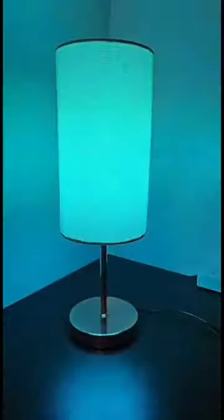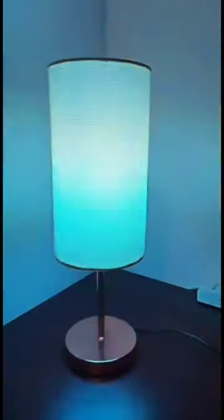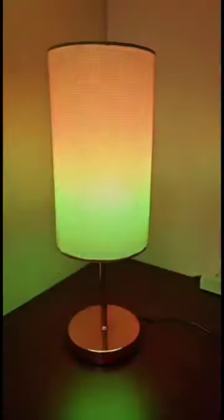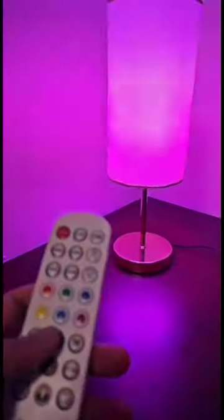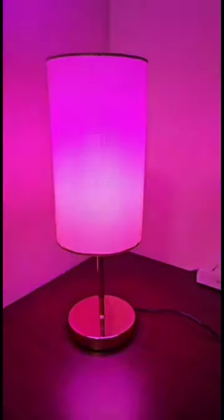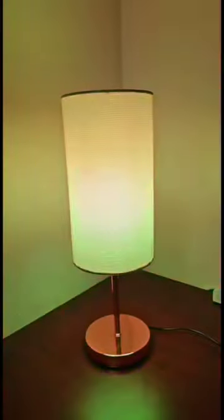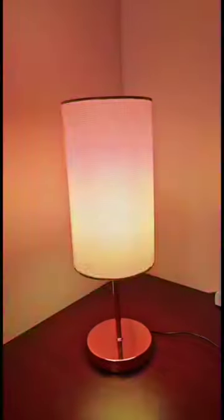The lamp features a smart RGB IC LED bulb with 72 energy-efficient LEDs, offering a wide array of colors and lighting effects controllable via both remote and app. It includes 33 scene modes, syncs with music, and allows customizable color mixes — ideal for diverse settings like living rooms, bedrooms, bars, and various events.